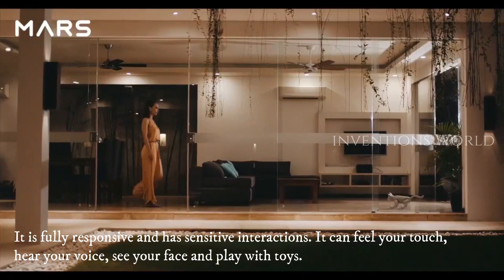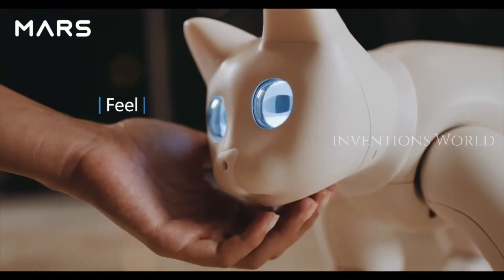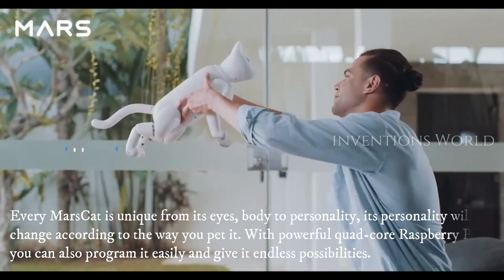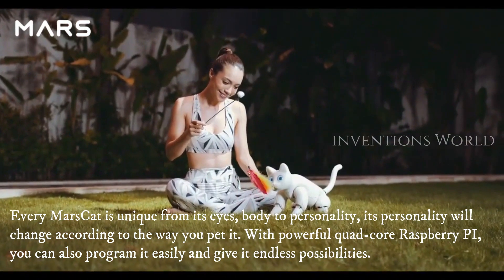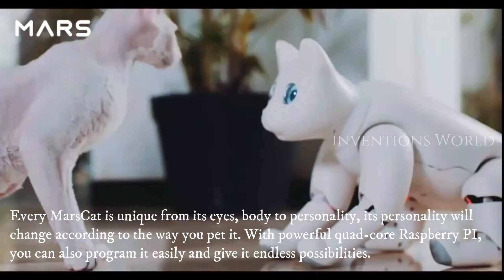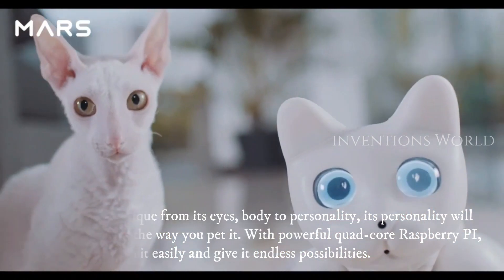It can feel your touch, hear your voice, see your face, and play with toys. Every Mars Cat is unique — from its eyes and body to its personality. Its personality will change according to the way you pet it. With a powerful quad-core Raspberry Pi, you can also program it easily and give it endless possibilities.